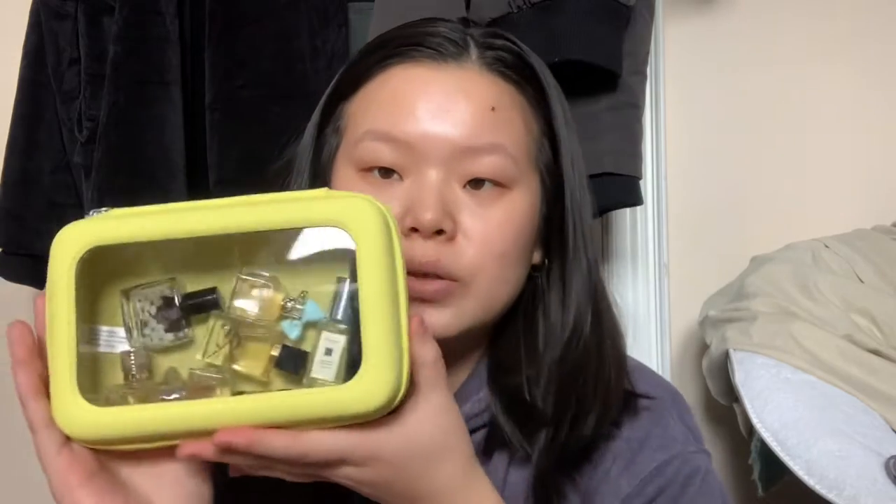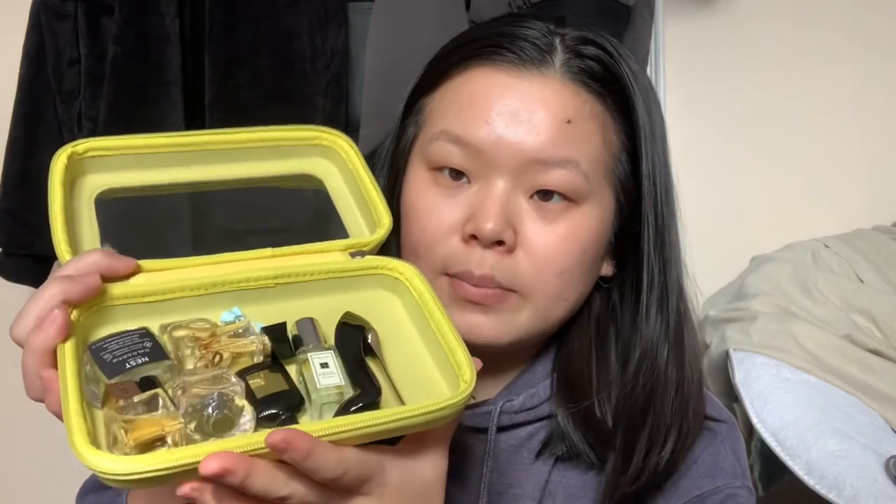I want to start off with this. I took off the packaging so you can't exactly see, it's a little bit messy, but it's basically just the Sephora favorites perfume edition where you get a bunch of their popular fragrances — some of them are high-end as well.